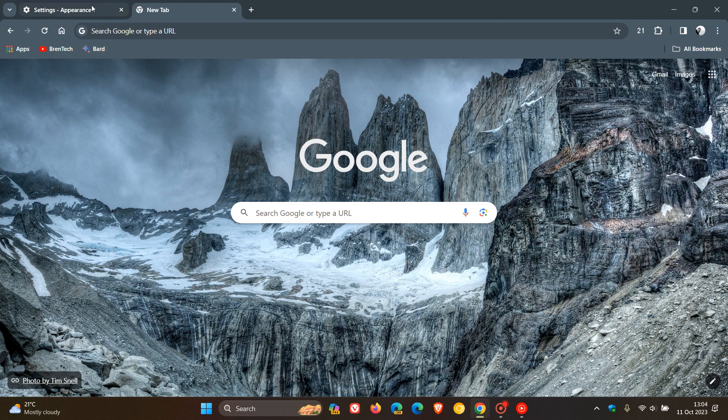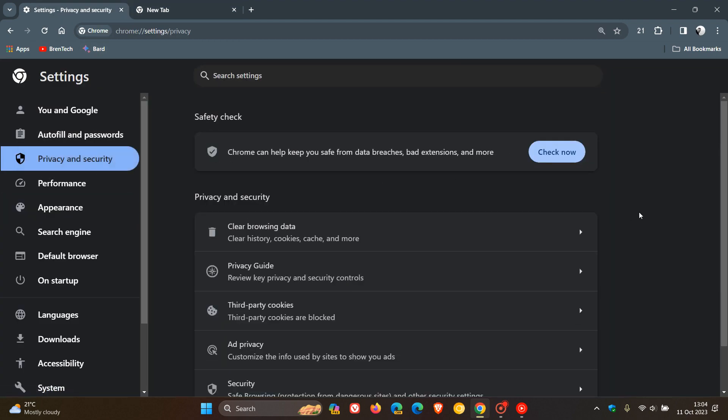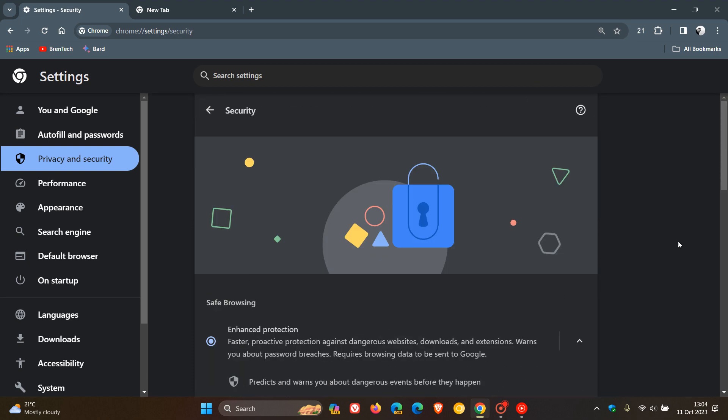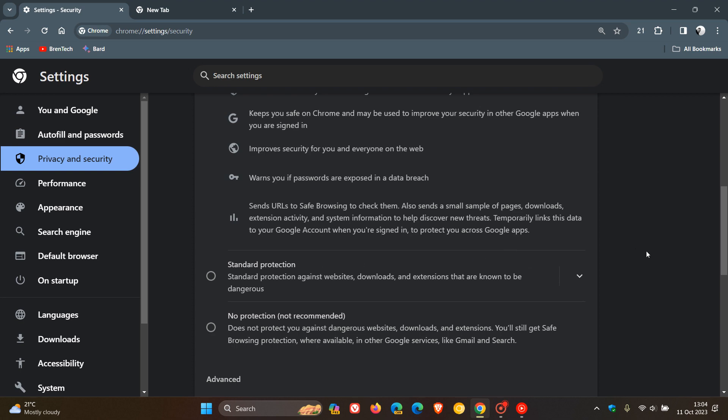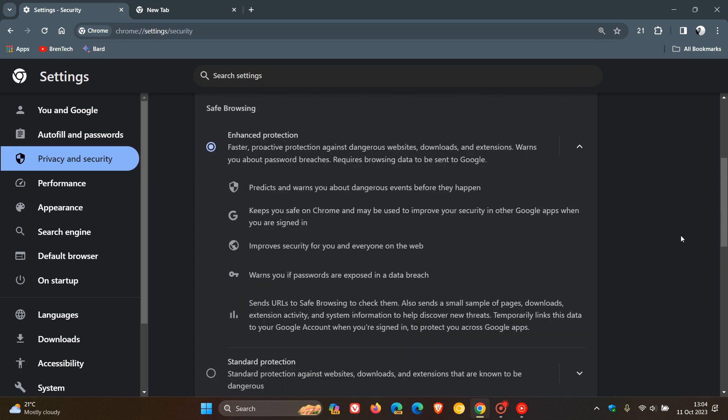If we head back to our settings and head to privacy and security, there's enhanced safe browsing. Standard protection is turned on by default, but if you've toggled on enhanced protection, enhanced safe browsing now gives Google the ability to disable extensions remotely that were not installed from the Chrome Web Store — that's a bit of a security improvement. Another enhanced safe browsing change improves the deep scanning functionality of enhanced protection. I do suggest turning on enhanced protection. Those are a couple of changes that have rolled out there.